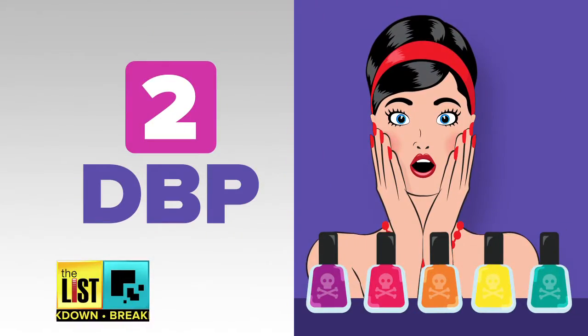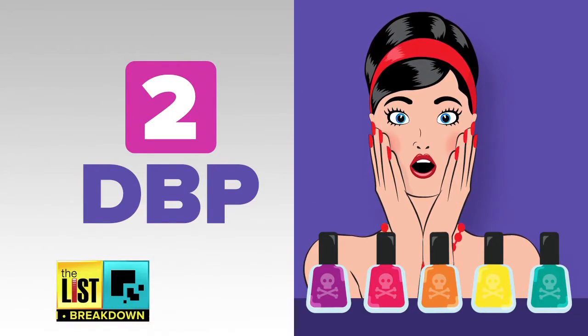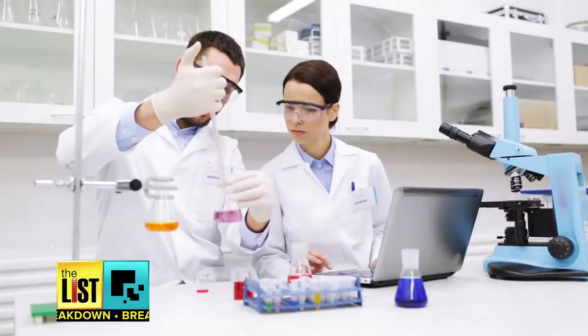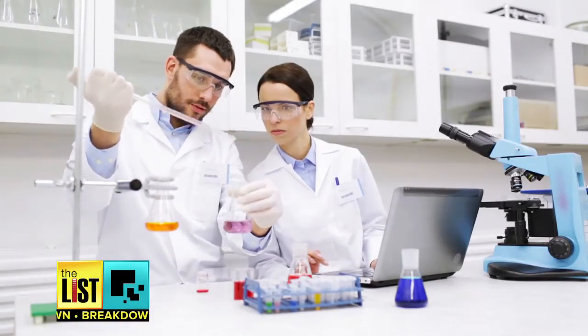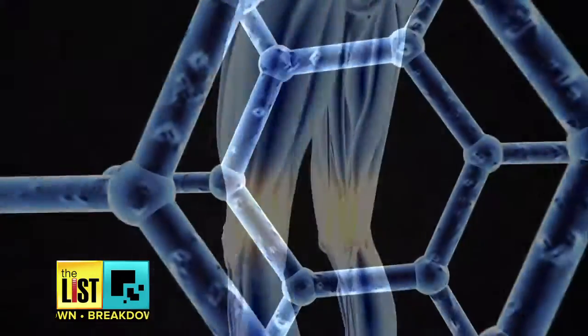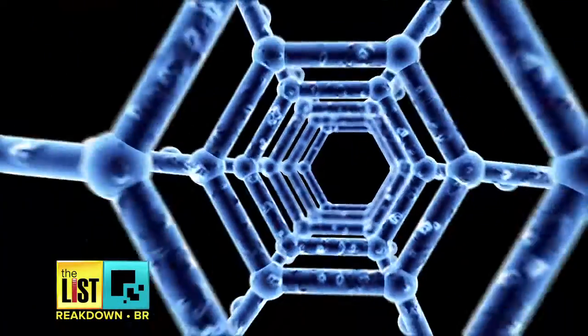Next, check your nail polish for DBP. DBP is a type of phthalate, and when you're exposed to this stuff, it's throwing off your hormones. When you're influencing estrogenic activity, you're basically causing the body to be in a state where it can promote cancer growth. Even this little guy has got chemicals that can wreak havoc in the body.